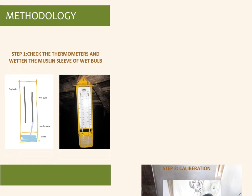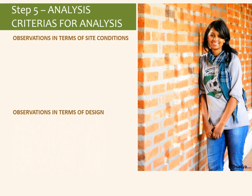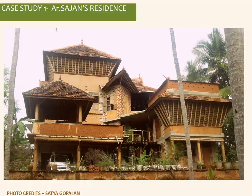The methodology used thermo-hygrometers with wet bulb and dry bulb measurements. Six hygrometers were used — four kept inside the building and two outside — and readings were recorded regularly. Qualitative analysis of the buildings involved observing site condition, design, material specification, window openings, semi-open areas, color, texture, pattern, and the dry and wet bulb readings.